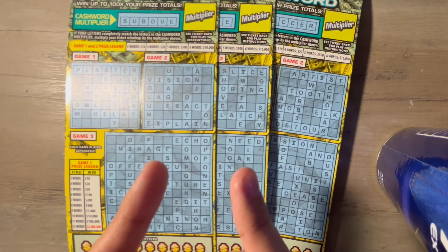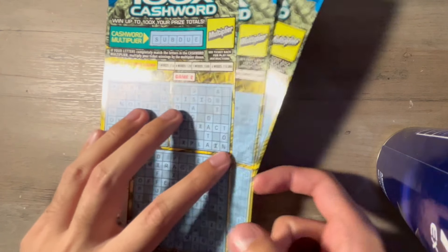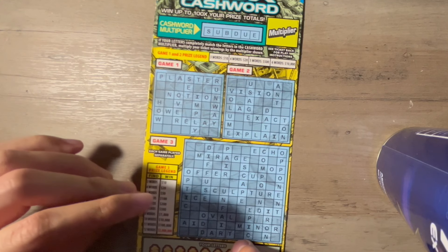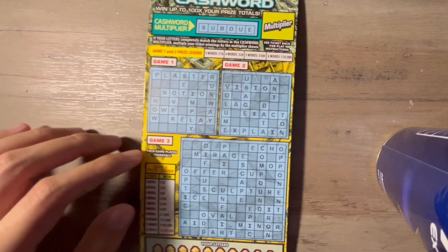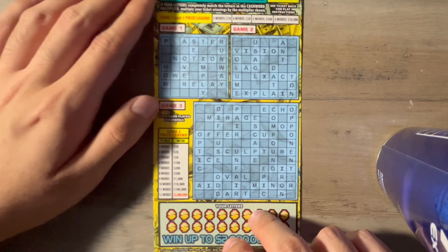Here we go. Three $10 crosswords and I got my universal token ready. We're going to start with ticket number three. We mostly always try to do these in ascending order. I got these from Publix backwards because I asked for one number and it was actually five, so surprisingly enough we got ticket number three to end it.